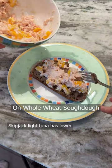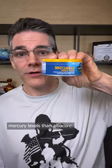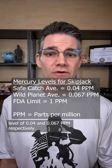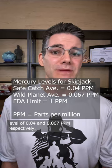Skipjack light tuna has lower mercury levels than albacore. Two sustainably caught brands of Skipjack are Safecatch and Wild Planet, with average mercury levels of 0.04 and 0.067 ppm respectively.